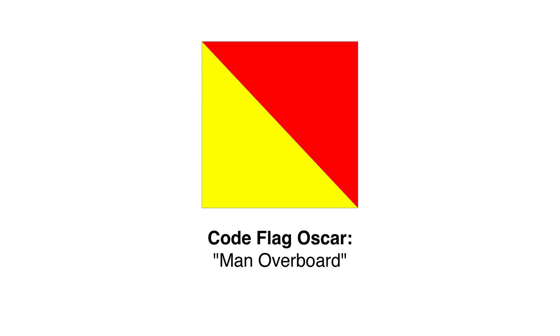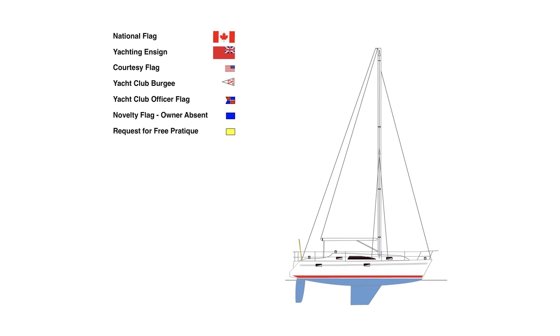Let's watch a quick animation to review. The national flag is flown on a staff at the stern or at the leech. An approved yachting ensign may be flown as a substitute in the same positions. The courtesy flag is flown in the second most senior position at the starboard spreaders. A yacht club burgee is flown below a courtesy flag in foreign waters, or in the second position in home waters. A yacht club officer's flag may be flown below or instead of the burgee. Novelty flags such as the owner absent flag are flown sparingly at the port spreaders. The Q or Quebec flag is flown upon entering foreign waters and lowered to be replaced by a courtesy flag upon clearing customs.